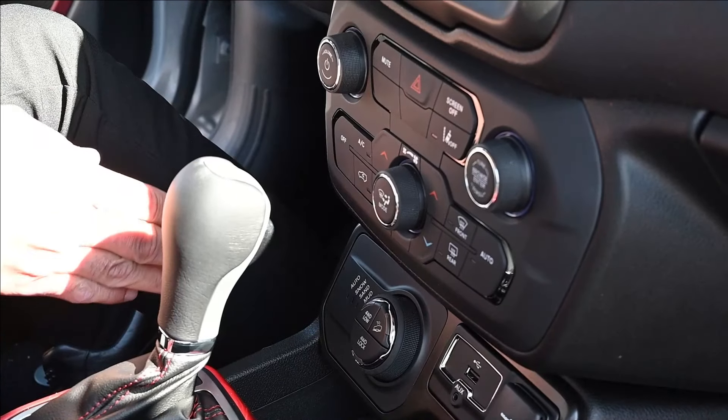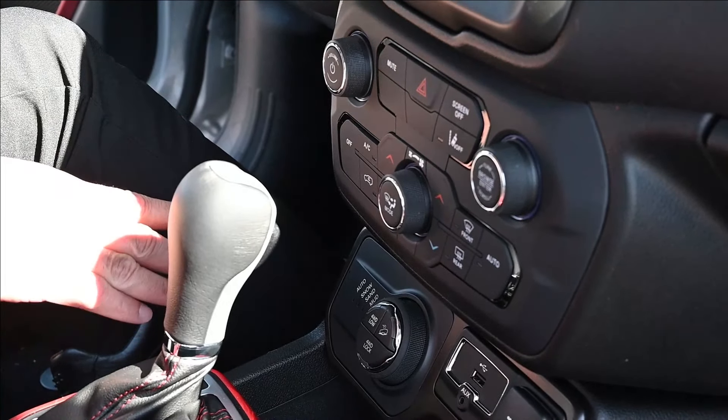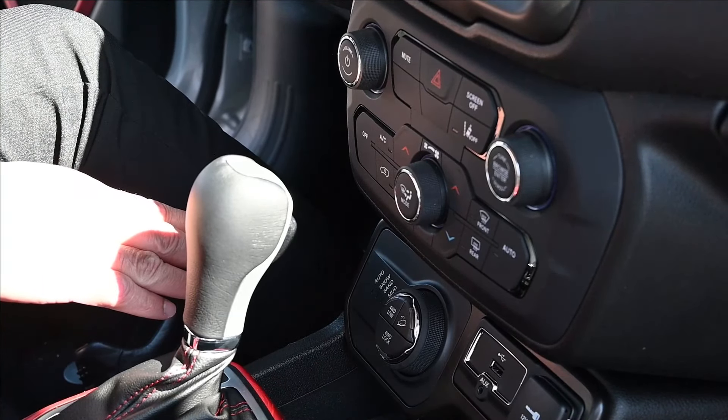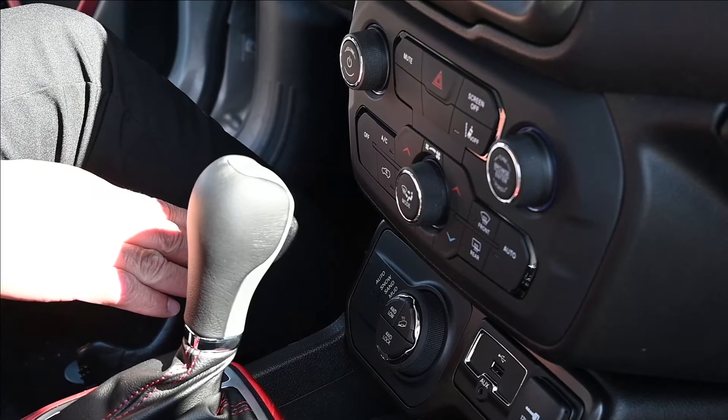This Jeep Renegade is equipped with an automatic four-wheel drive system. With it on, you do not have to worry about any kind of slippage — it detects it automatically and keeps you safe on the road.